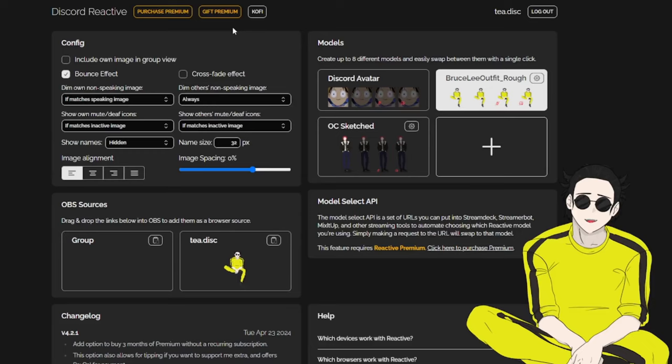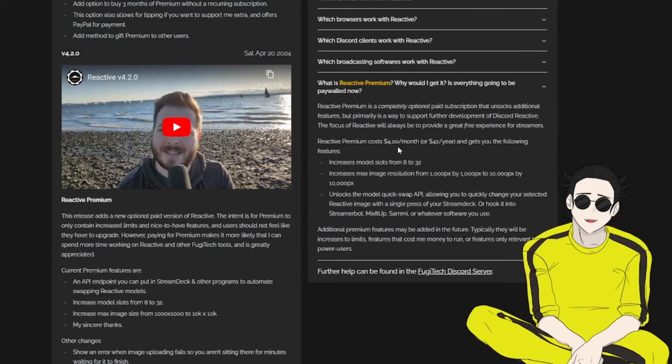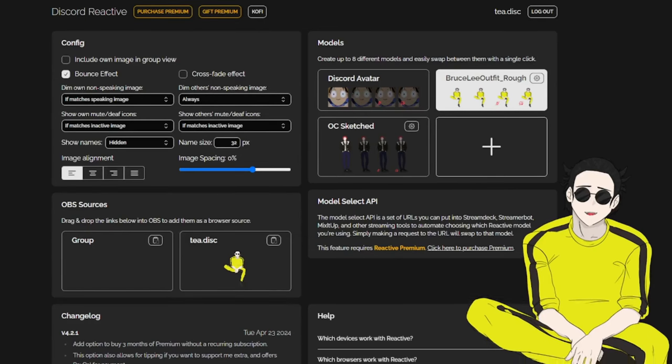Fugitech also has a premium version — which is $4.20 per month, or $42 a year. What it does is give you more slots, increase the resolution, and unlock a quick model swap API. I personally don't need it; it's entirely up to you if you need or want it.